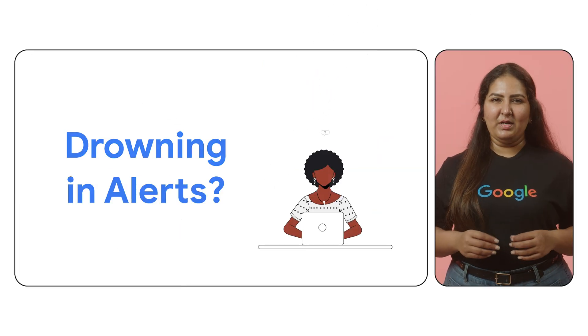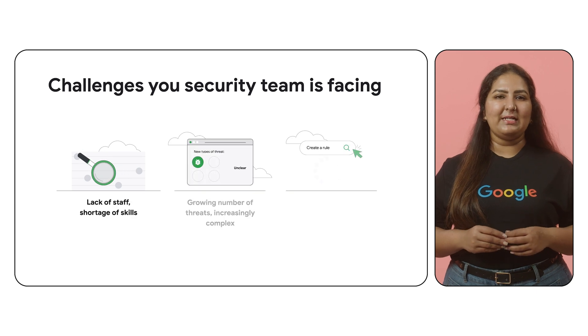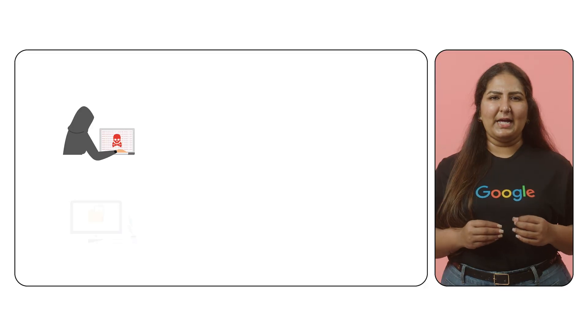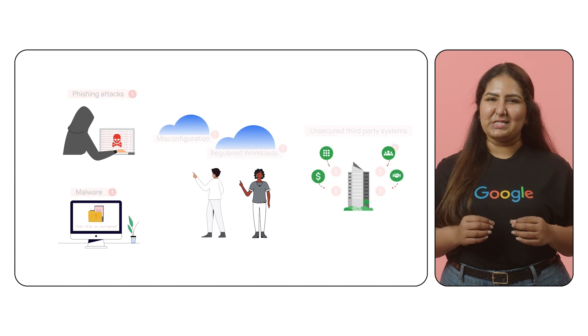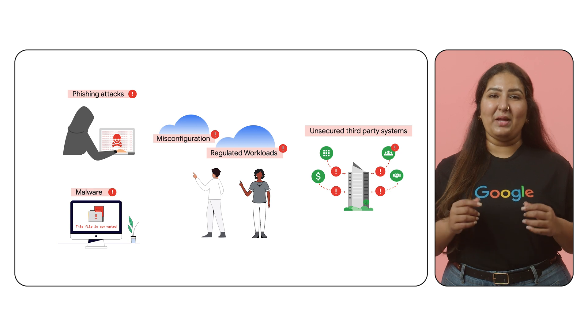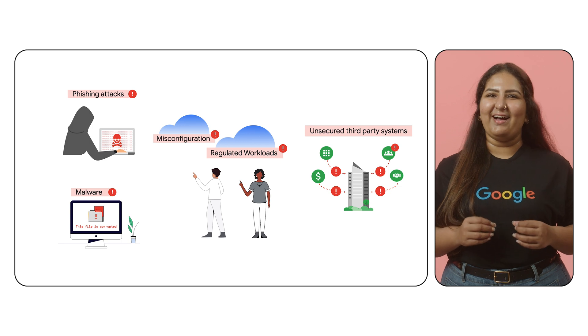Is your security team drowning in a sea of alerts? Are they struggling to keep up with the relentless tide of cyber threats? Imagine a digital battlefield where threats emerge from the shadows, relentless and unseen. Alerts erupt like a digital storm, overwhelming even the most seasoned security analysts. This is the reality of SecOps, where the fight against cyber attacks is constant and the stakes are high.